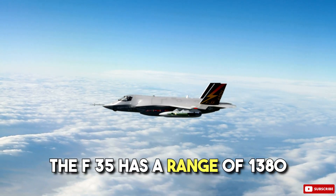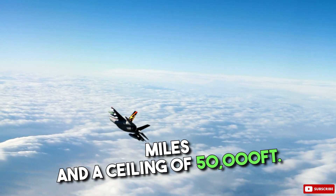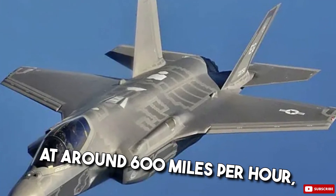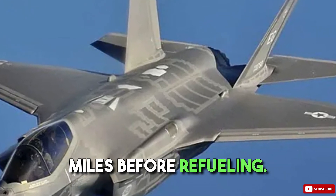The F-35 has a range of 1,380 miles and a ceiling of 50,000 feet. On a long-distance flight, the F-35 will cruise at around 600 miles per hour and a range of a little over 1,200 miles before refueling.